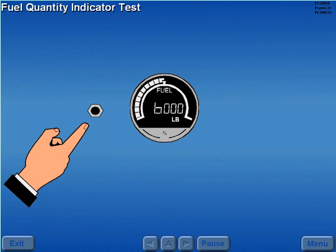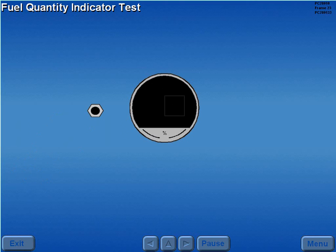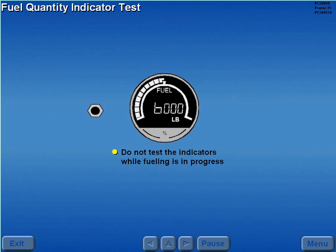The fuel quantity indicators are tested by pressing the test button until the indicator shows ERR0. This action initiates a fuel indicator self-test. Once the test button is released, the gauges display a series of test indications that conclude in the display of normal fuel quantity. Do not test the indicators while aircraft fueling is in progress. Refer to the POM for a detailed description of the test indications.